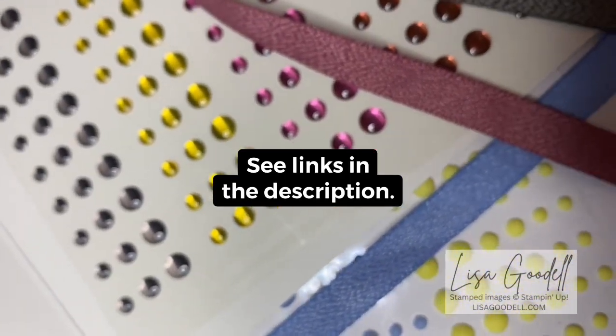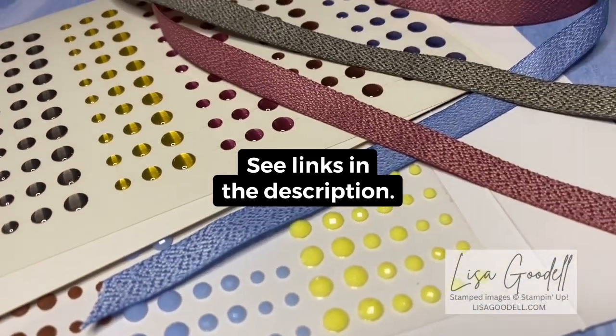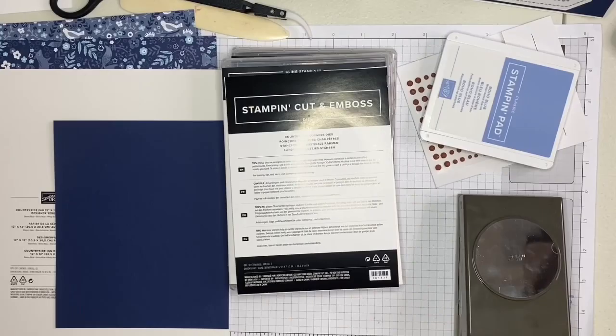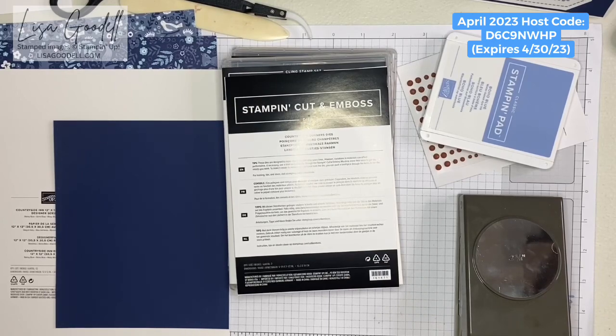I'm also going to have four second place winners, so please go to the description of this video to get all of those details including the rules, and make sure you sign up by April 25th, 2023. For today's video I'm going to show you a project using some products from our new 2023–24 annual catalog.